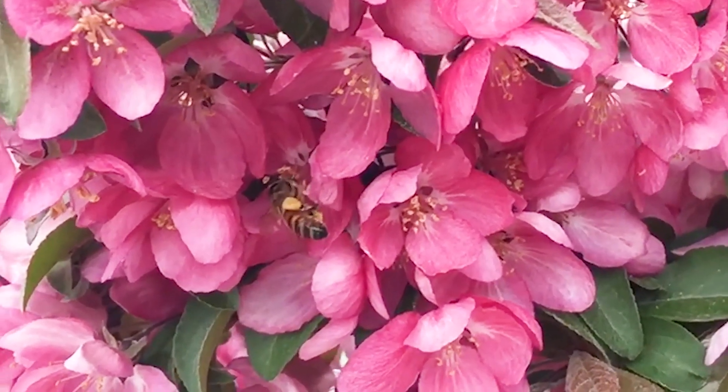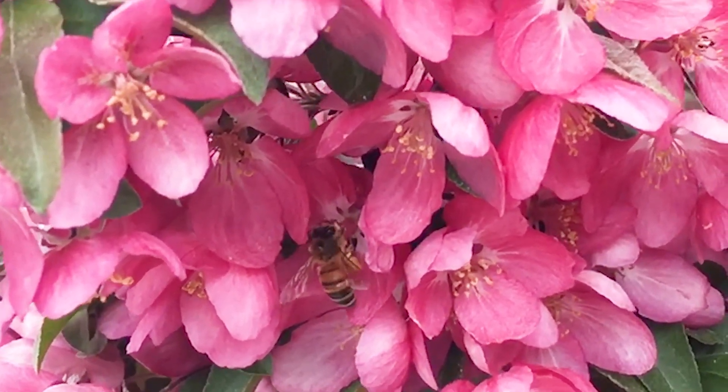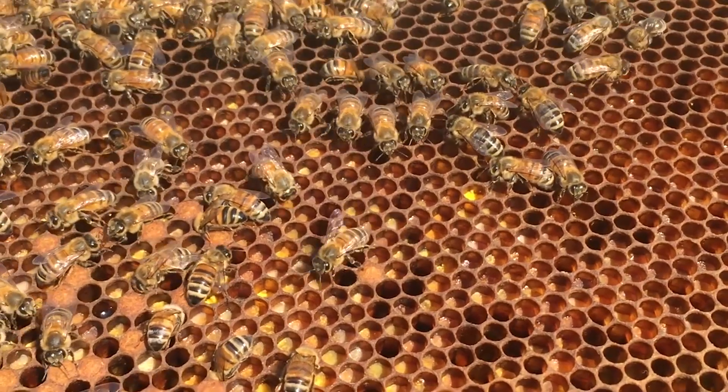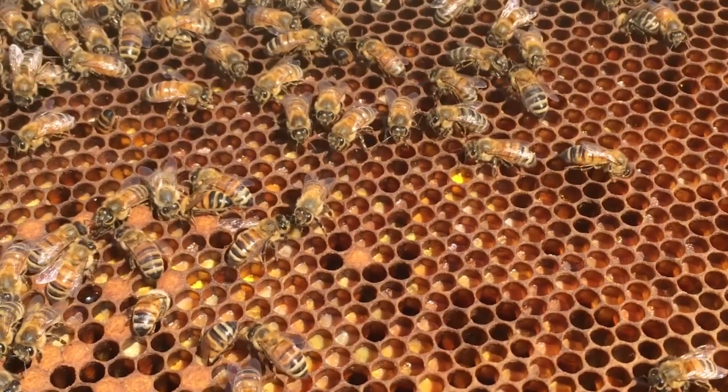Bees are often exposed to multiple pesticides when they forage on multiple crops. They're also exposed when taking nectar and pollen back to their hives, where different pesticides accumulate in the wax, honey, and pollen. We're just starting to understand how these different pesticides might be interacting with each other, and it's a real concern that some of these pesticides might be specifically interacting very strongly to impact bee health.